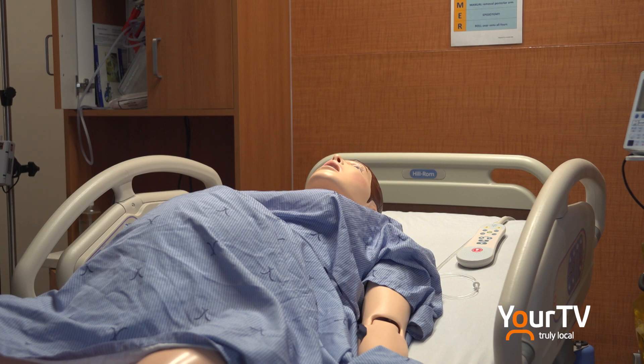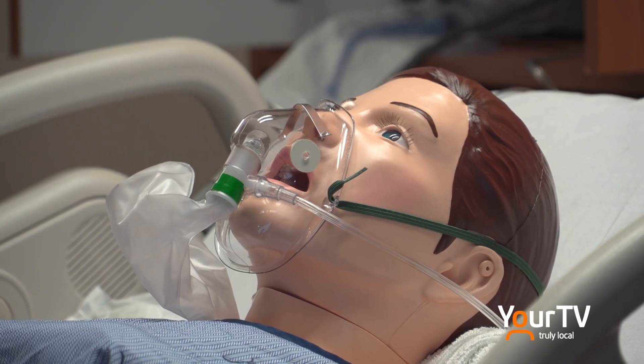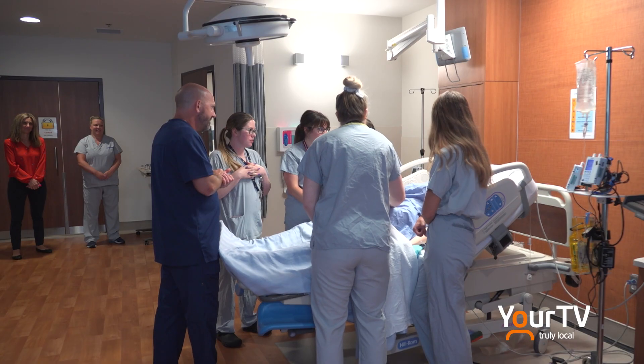This is the first purchase of an interactive mannequin in the country, and soon Mary will be joined by a simulation baby as Niagara Health continues to support the training of front-line staff.